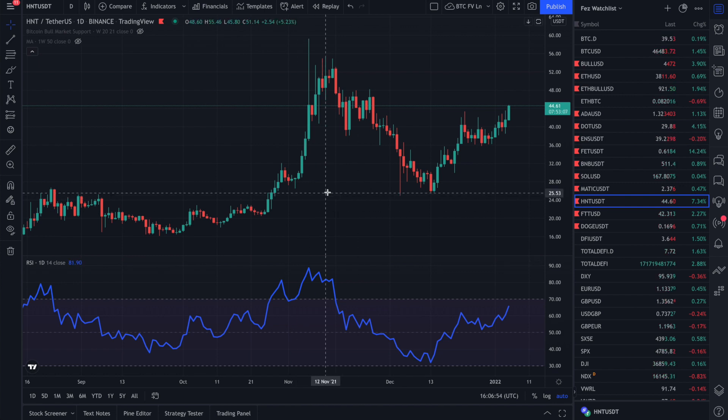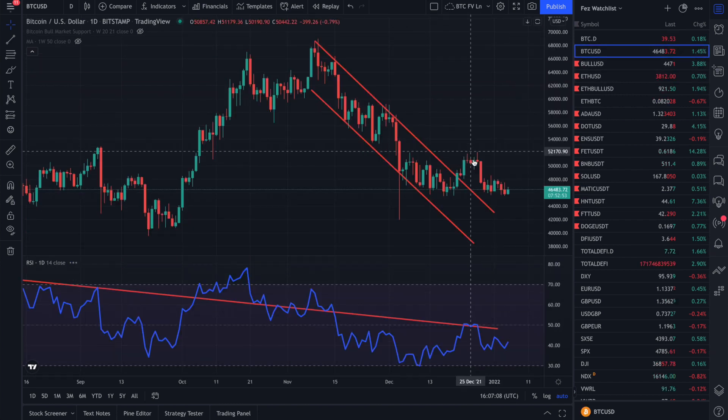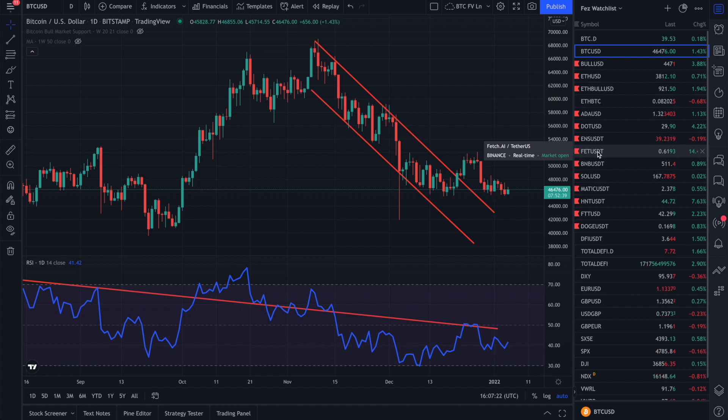Just before we start, I'd like to point out some very positive news: the Helium Network token is up over 7% today and it's been on a general uptrend over the last few days, which is very good considering Bitcoin itself has been very range-bound for the last few weeks. Some of the other alts I'm watching are also rallying, and I'll speak more about that in a separate video.